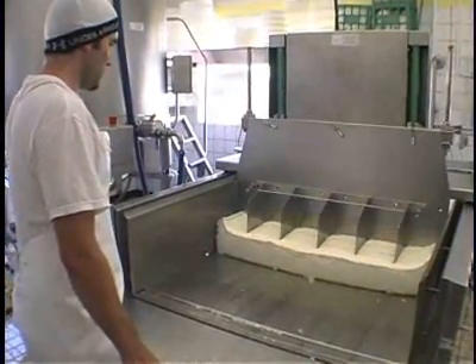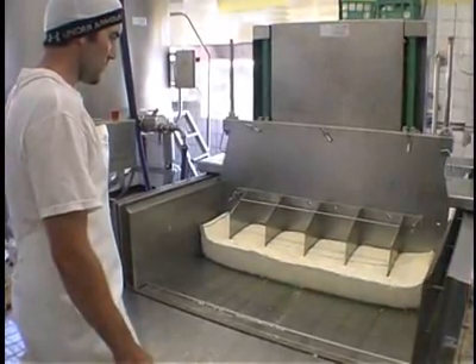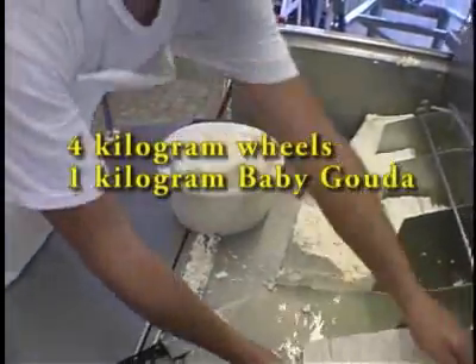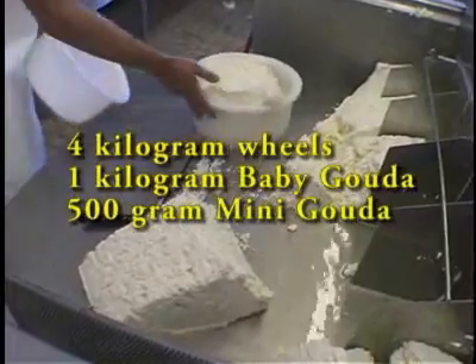When ready, the curds are cut into blocks and put into round molds that will form the cheese. The cheesemaker will make rounds of cheese into 4 kilogram wheels, 1 kilogram wheels called baby goudas, or 500 gram wheels called mini goudas.